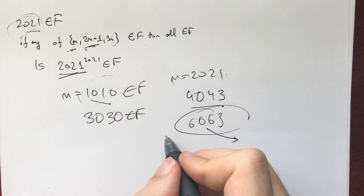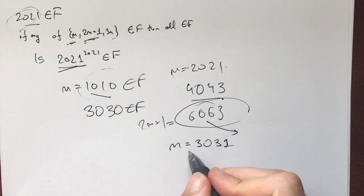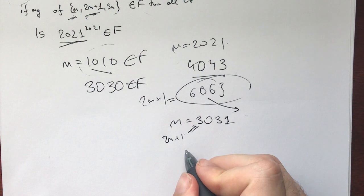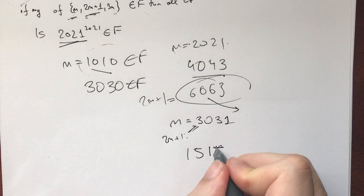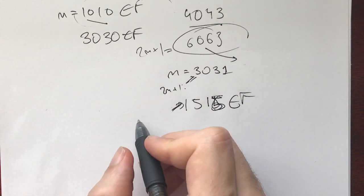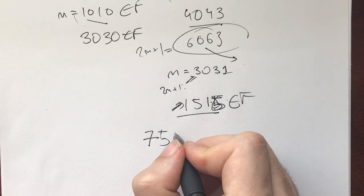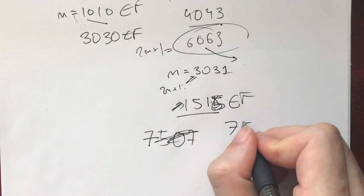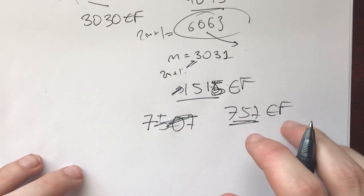6063 is an odd number, so we can set 2m+1 equal to it, giving m=3031, which is also fantabulous. We can also set 4043 equal to 2m+1, divide accordingly, and get that 1515 is also fantabulous. Setting that odd number equal to 2m+1 and solving gives us (1515-1)/2 = 757, which is also fantabulous — a smaller number, so we're progressing closer to 1.